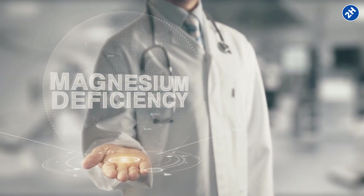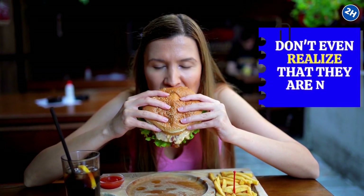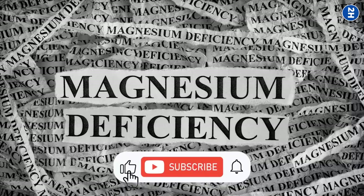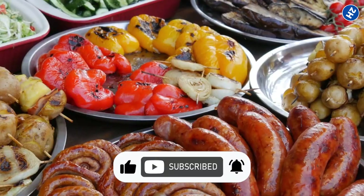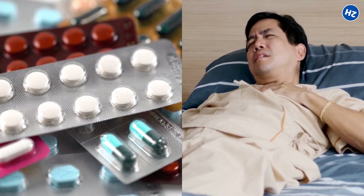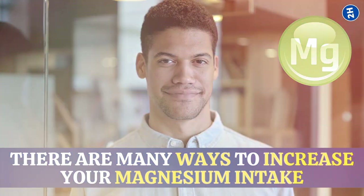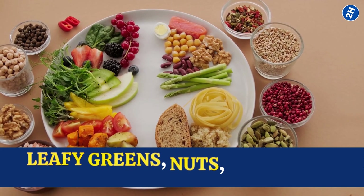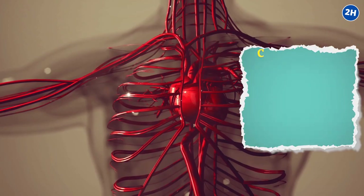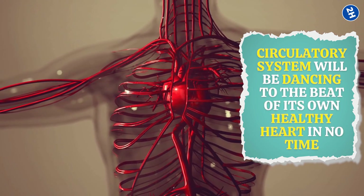Interestingly, magnesium deficiency is relatively common, and many people don't even realize they are not getting enough of this essential mineral. Its deficiency can be caused by a variety of factors, including a diet lacking in magnesium-rich foods, certain medications, and medical conditions. Fortunately, there are many ways to increase your magnesium intake, including adding more leafy greens, nuts, and whole grains into your diet. With magnesium on your side, your circulatory system will be dancing to the beat of its own healthy heart in no time.